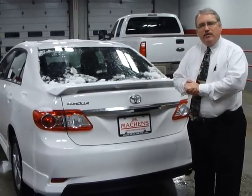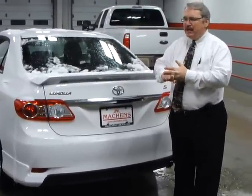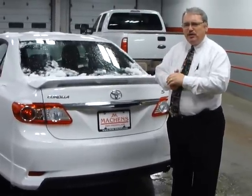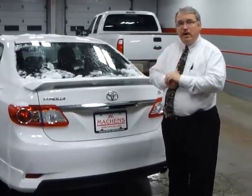So there's the exterior of the 2011 Corolla. It comes in an LE and it comes in an S. The XLE is gone, so you're basically down to two body styles, and you're also down to just the 1.8 liter engine.